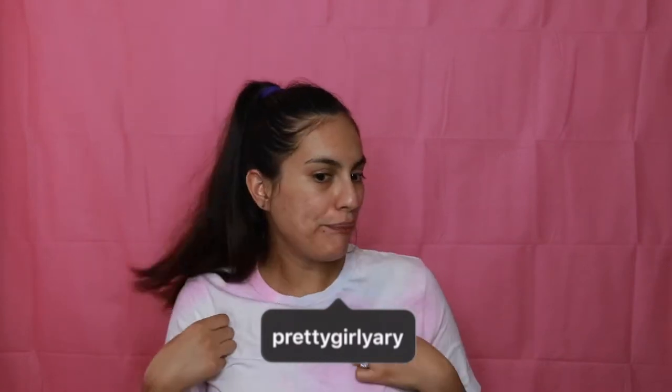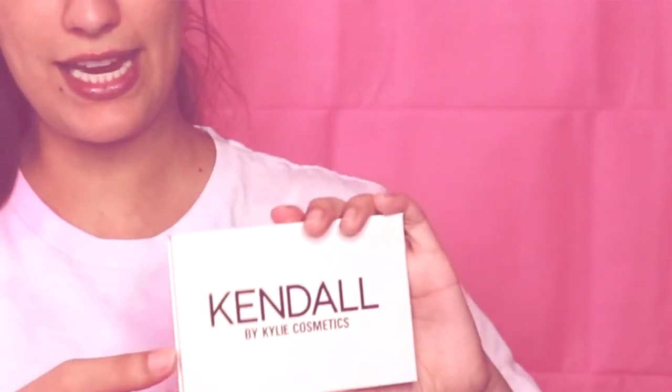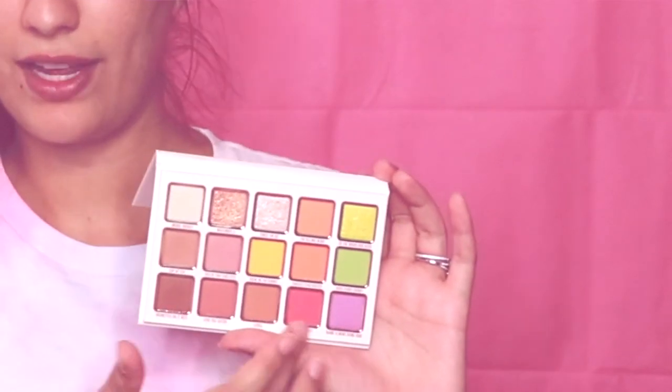Hey, what's up guys, it's Yari! Today we are going to do an eye look. I've been watching a lot of makeup artists that play with a lot of color and I'm like, let me dip my toe in that. So we're going to do a look that will go with my tie-dye shirt. We are going to use the Kendall by Kylie palette and I think I'm gonna use these colors — I'm really liking this color story right now to use with the shirt.